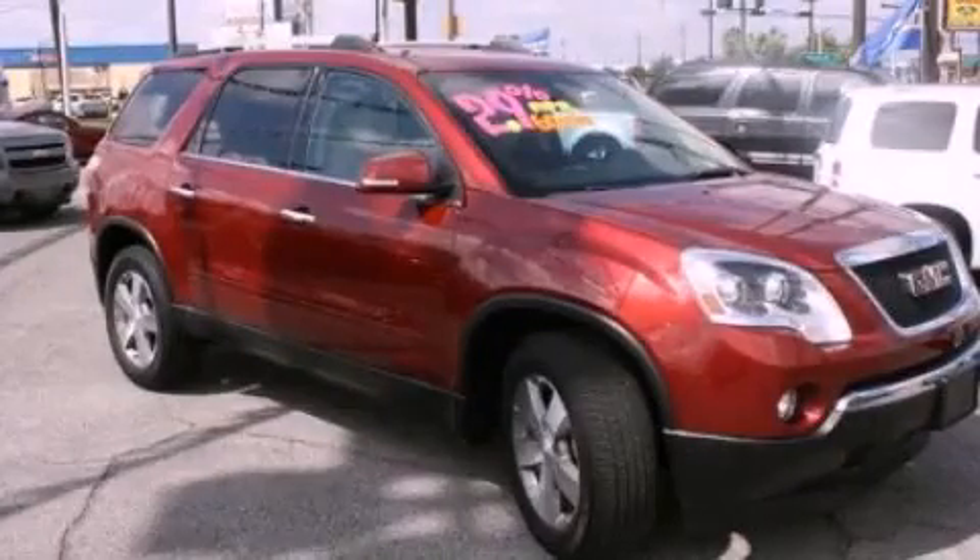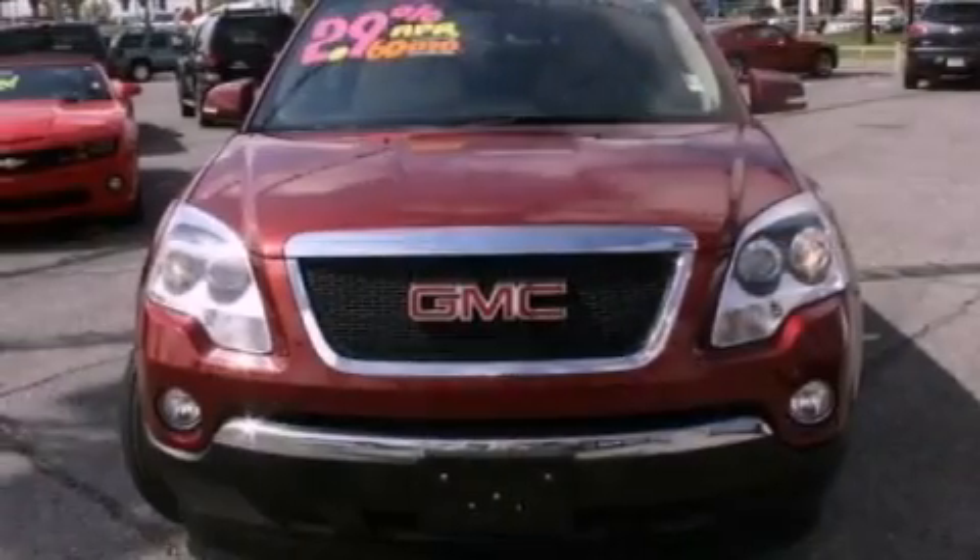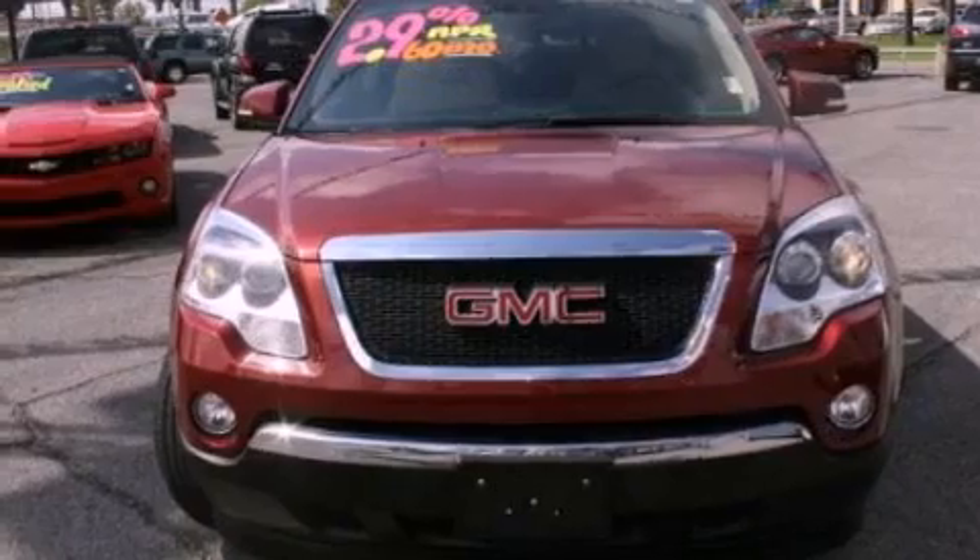This is a certified pre-owned 2011 GMC Acadia, a luxurious package designed with the finest elements in mind. It features a six-cylinder engine and an automatic transmission.